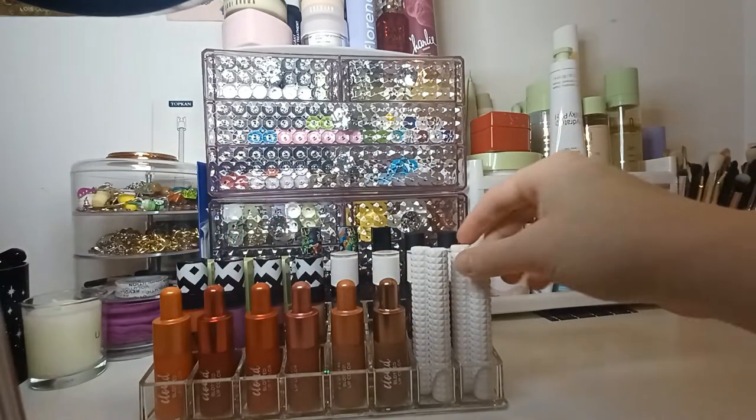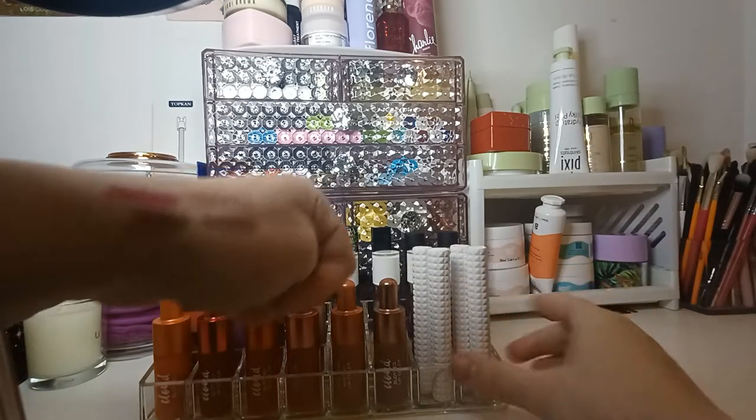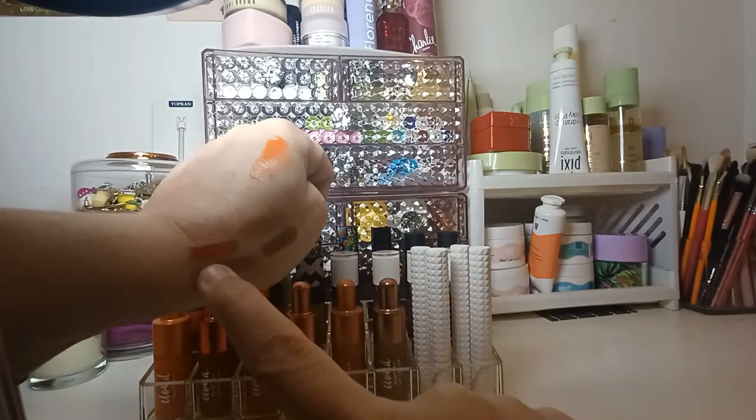That's really my shade there. And then I've got another two here. So I've got Lolita and Roll Breaker. That one there is Lolita and that one is Roll Breaker.